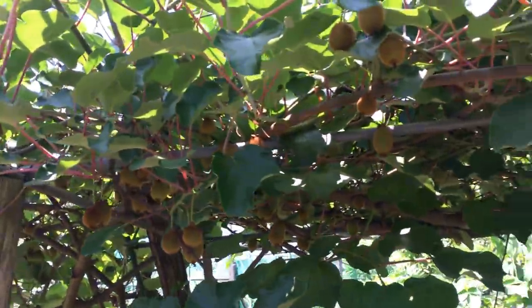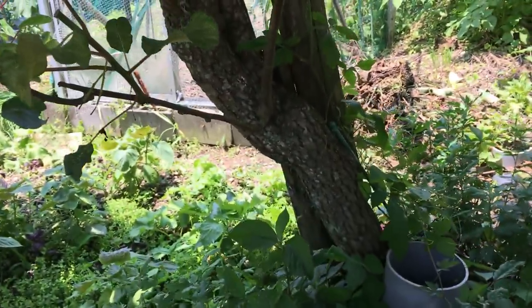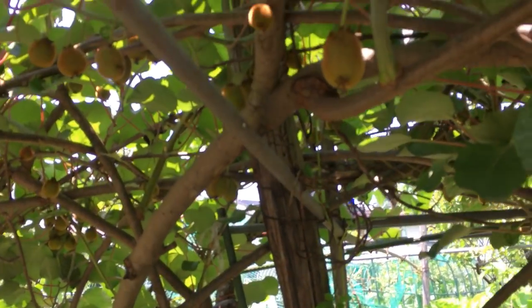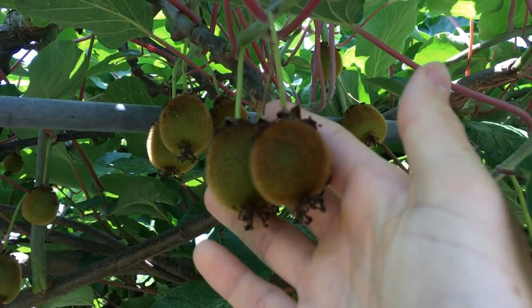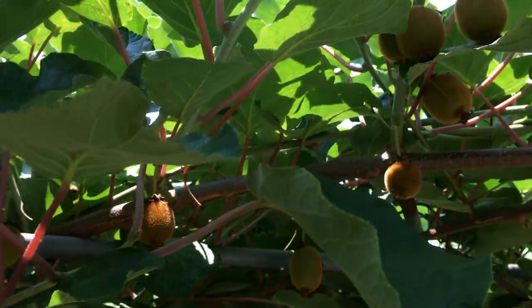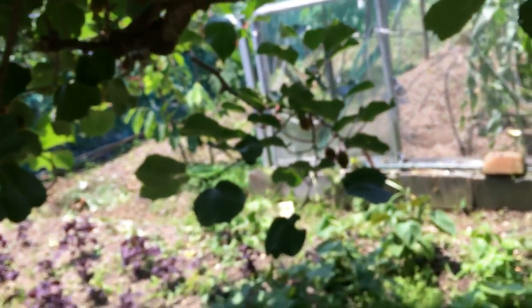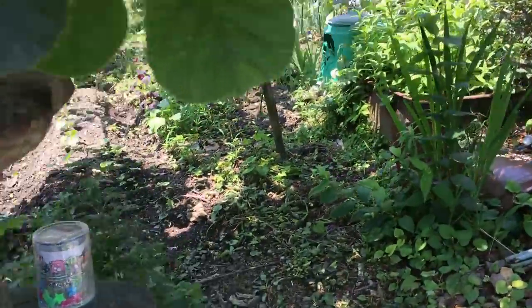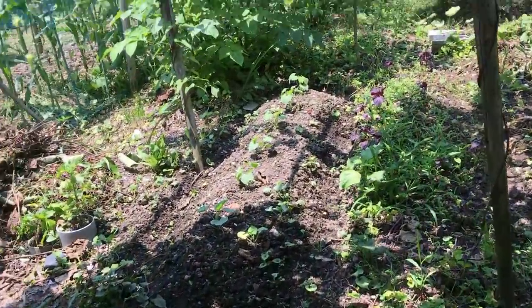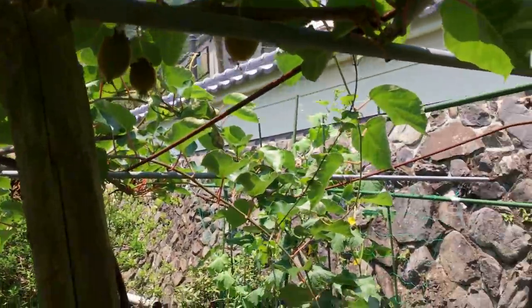Here we have a kiwi vine — just a very old, strong kiwi vine. And look at the amount of kiwis, guys. I really hope you guys can hear this and I can publish this. This is incredible. This little area here — it's such a small space, yet they're growing so much in here. And it's very beautiful. We have more kiwi vines just going across the entire place here.